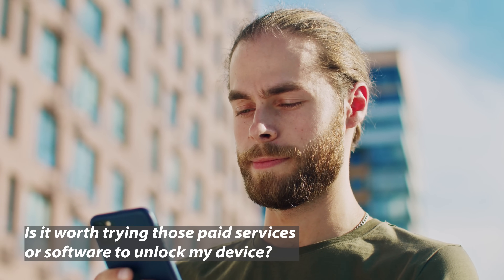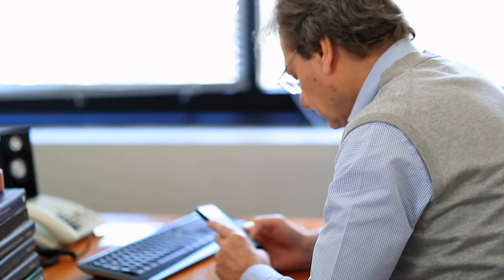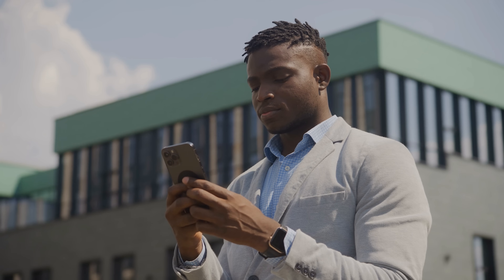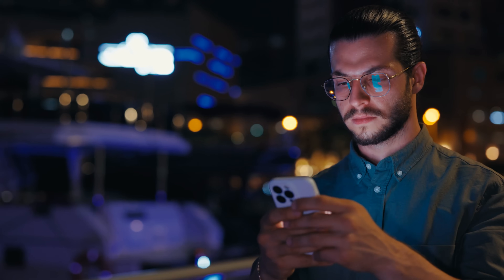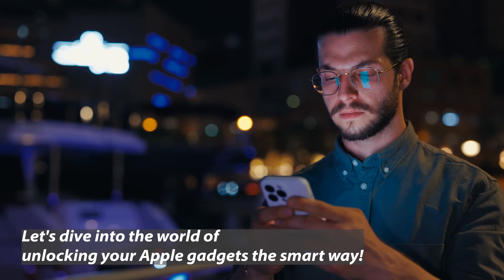Now you might be wondering, is it worth trying those paid services or software to unlock my device? Spoiler alert, most of the time it's not the best path to take. Sure, these services promise quick fixes, but they often come with a hefty price tag and no guarantees. Don't worry though, I'm here to show you a way better, totally legal, and free alternative that's not only quicker but guaranteed to work. So grab your device and let's dive into the world of unlocking your Apple gadgets the smart way.